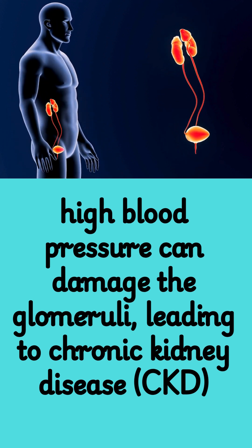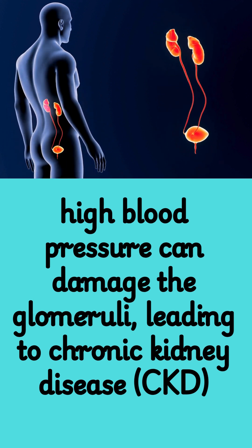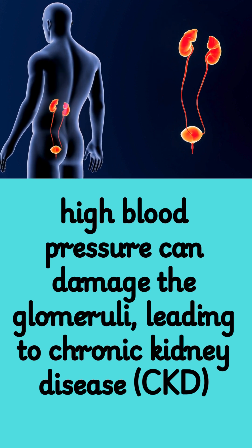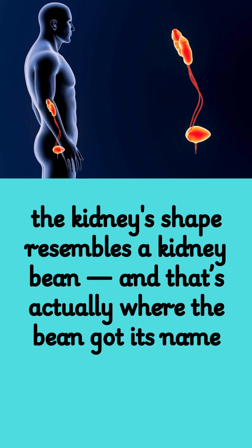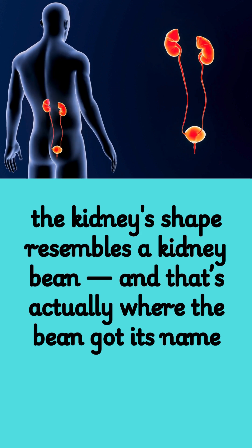Fact 5: High blood pressure can damage the glomeruli, leading to chronic kidney disease, CKD. Fact 6: The kidney's shape resembles a kidney bean, and that's actually where the bean got its name.